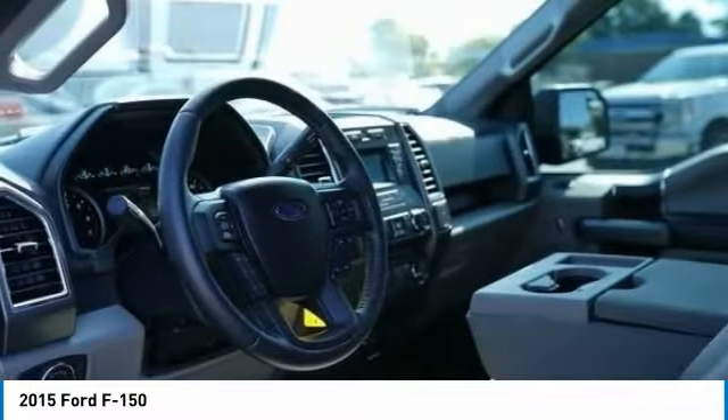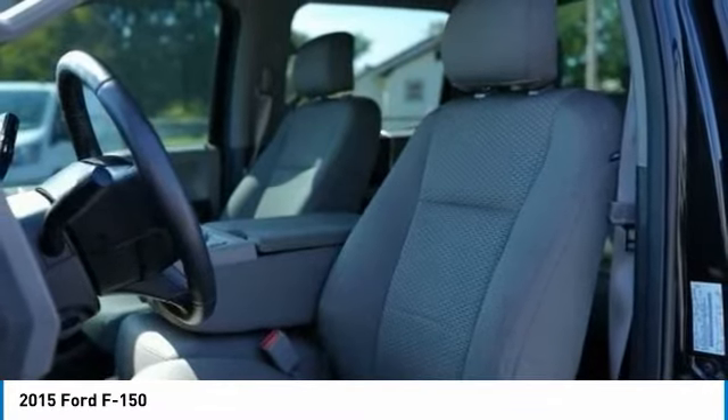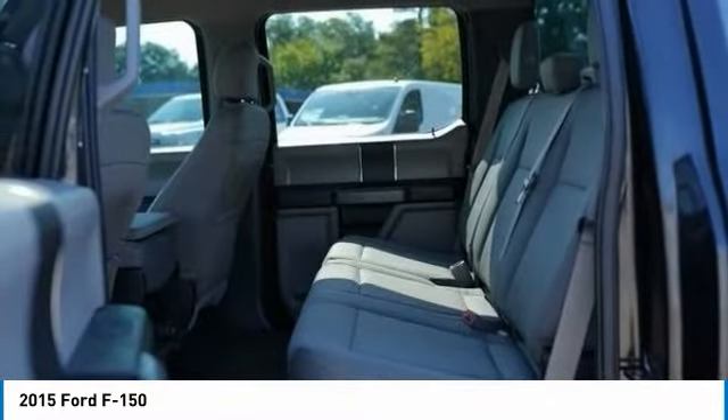Low tire pressure warning, power steering, tachometer, passenger vanity mirror. If you like it online, you'll love it in your driveway. Take it for a spin today.